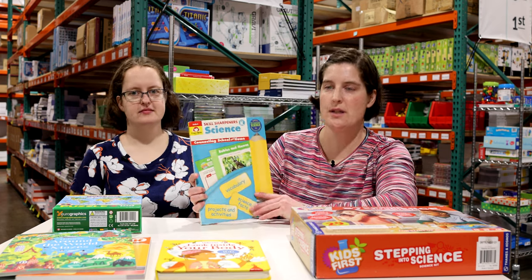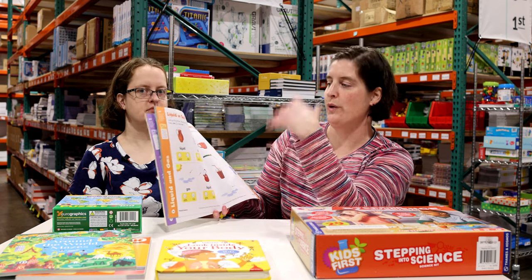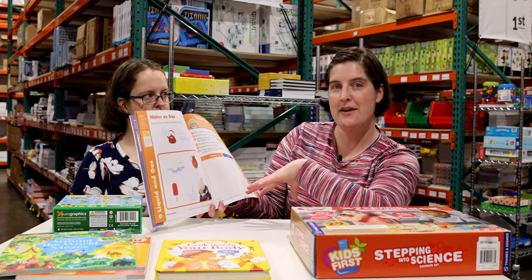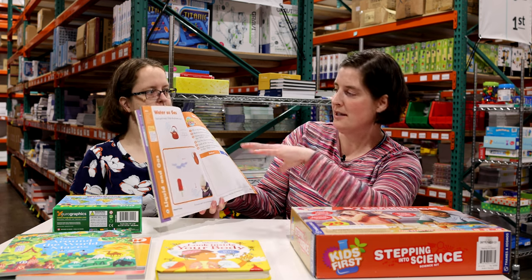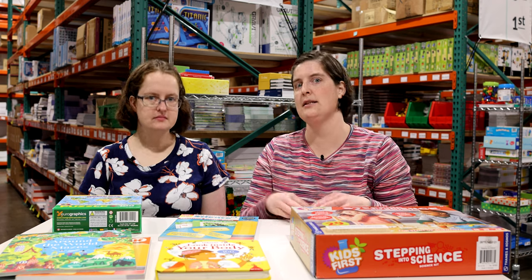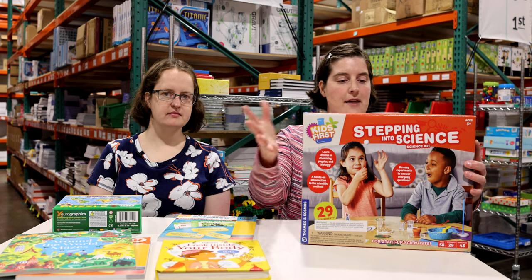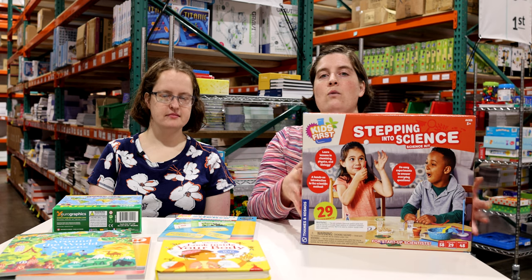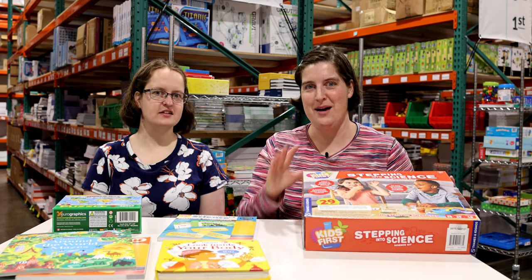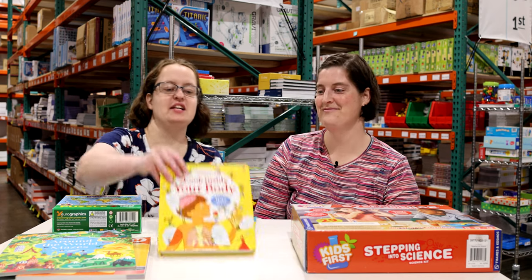For science, the backbone curriculum works on vocabulary, projects, and reading portions you do with your student, plus activity pages. Students identify whether something is liquid or gas, draw lines to match, and then do hands-on activities — like filling a cup of water halfway, marking the line, placing it on a sunny windowsill, and checking it the next day. Alongside the Skill Sharpeners for Science, you'll also do Stepping Into Science, which gives you 29 activities across five key areas: nature, physics, chemistry, air, and water. Kids at the kindergarten age are just primed for science, and this gives you an easy way to get out the box and do an experiment.